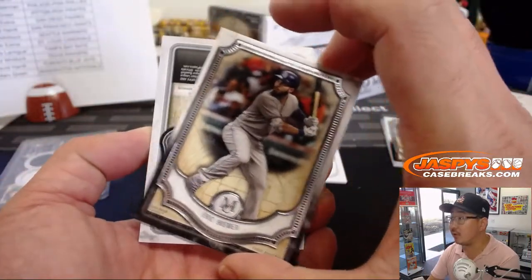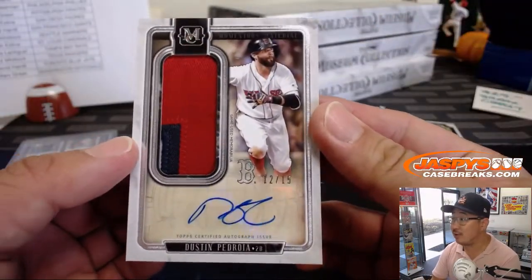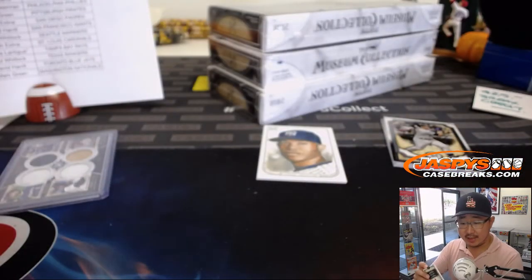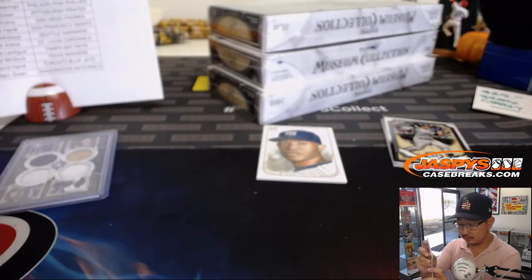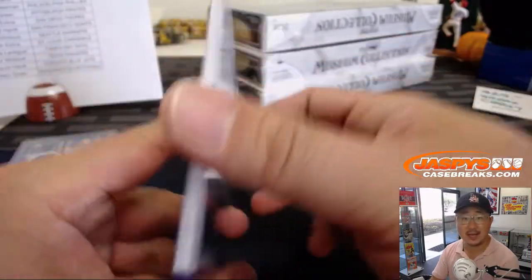Behind Eric Hosmer is a Red Sox — Dustin Pedroia autograph, two color patch and auto, 12 out of 15 for the Bo Sox. That'll be for Arthur. Nice one, Arthur.